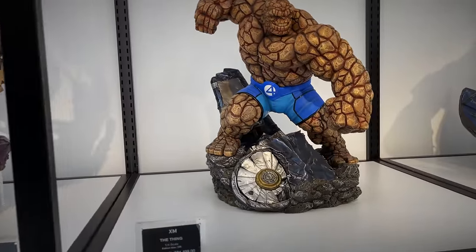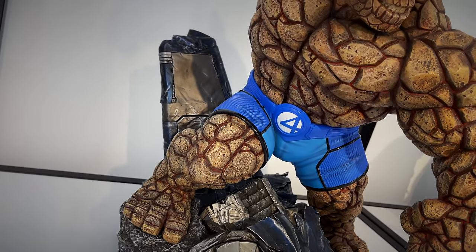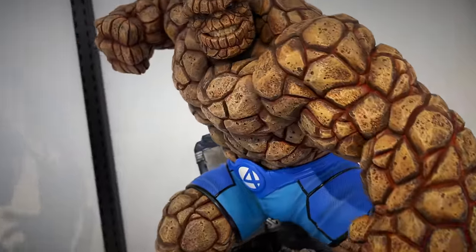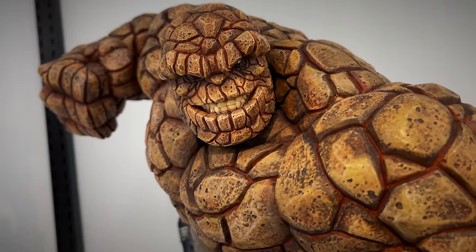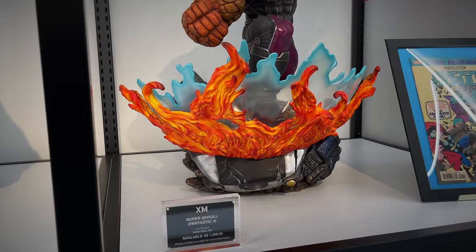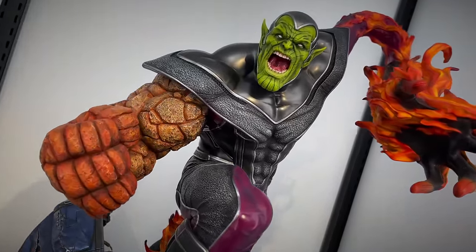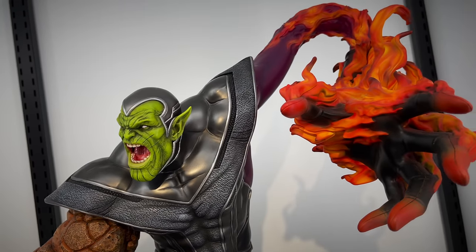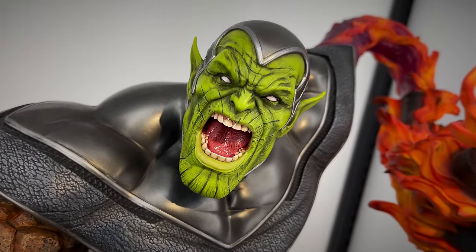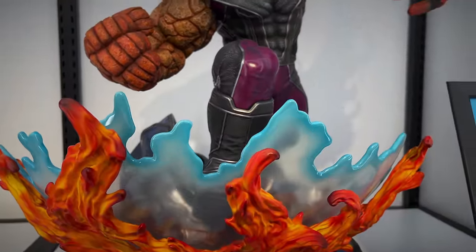Moving on to some Fantastic Four pieces. Ben Grimm, the Thing - looks like he's on top of some type of destroyed spaceship, could be part of the Fantasticar. Got those classic blue trunks, the rocky skin. Love seeing Fantastic Four pieces - this is the first time I'm seeing that one in person. However, I did get an opportunity to check this prototype out, the Super Skrull, with some elements from all of the Fantastic Four characters - the Thing on the arm as well as the Human Torch, mixed with Mr. Fantastic. I just actually recently posted a short of this. I love that green skin tone, the details in the mouth, similar type of spaceship base, and then a force field from the Invisible Woman.